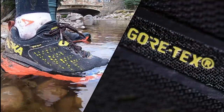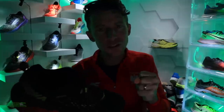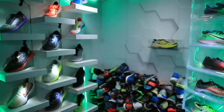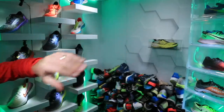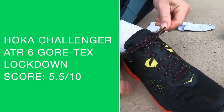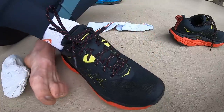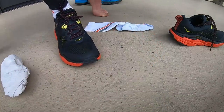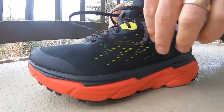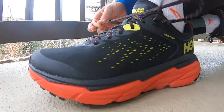Before we talk about the water resistance, the lockdown — I'm really struggling, and that's why the score is so low. Lockdown, Hoka — we got to work on it. We got to work on the shoelaces. How often do I talk about shoelaces? These shoelaces are not working. They are stiff and hard to get that nice lockdown feel over the top of the foot. There's my score — we got to work on it, Hoka.